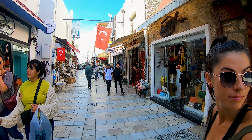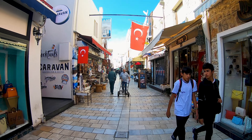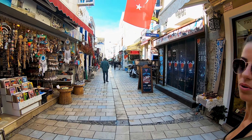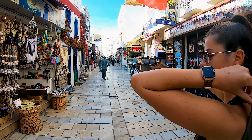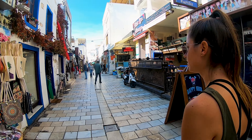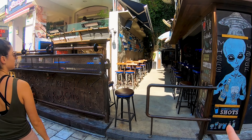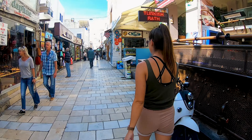We're in the streets of Bodrum. I think it's called the Bazaar, this area. We're just going to go have a little walk, visit the castle and see what it's about — the castle we've been looking at from the boat for days. But first we're going to go to this pub and have a beer. No, we're not.